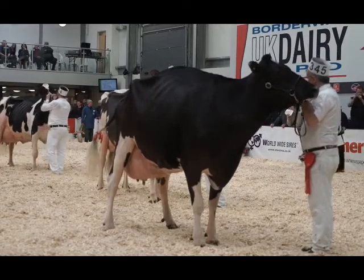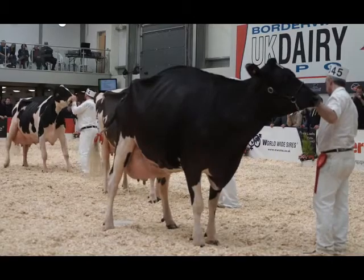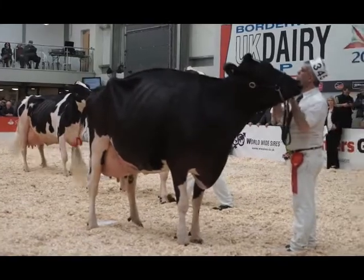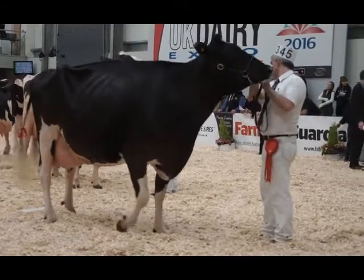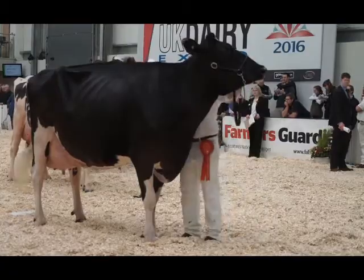The second cow over the third cow — I just prefer the way she blends her fore udder into her body wall. It's a lot smoother today than the cow in third. I just prefer she gives me a little more flex to that hock area today. She's just moving freer up at that front end today than the cow in third, and she just overwounds the third cow over her overall frame size today as well.